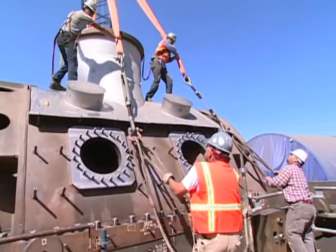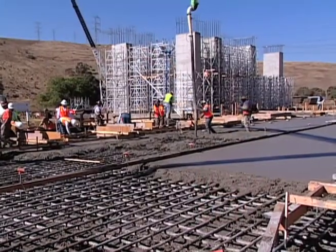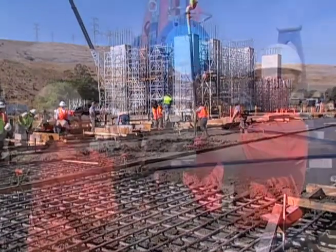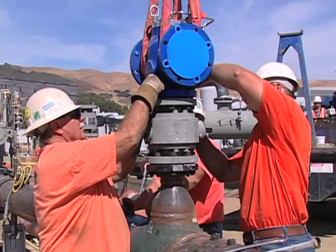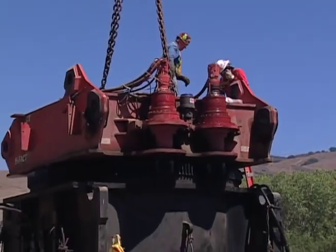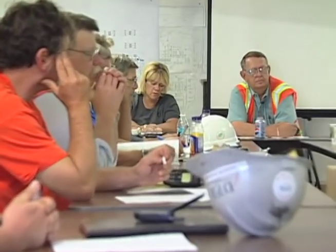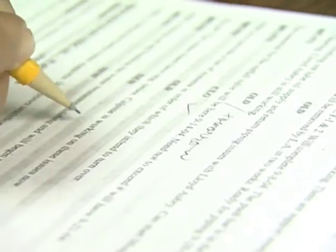From design to commission, CC Plus takes command of the overall process. This allows a level of measure to improve project control. Executing in this construction mode increases quality and adherence to schedule and minimizes cost. Managing at the detail level without a general contractor allows Calpine to control the entire overall quality of the plant.